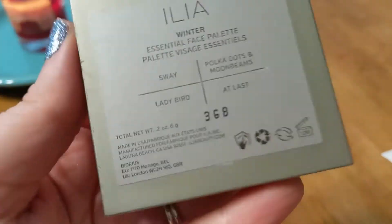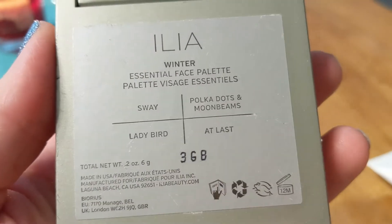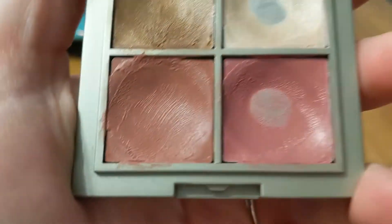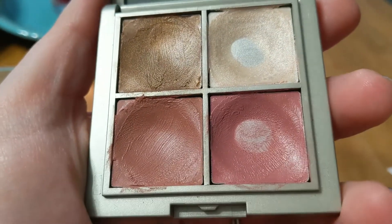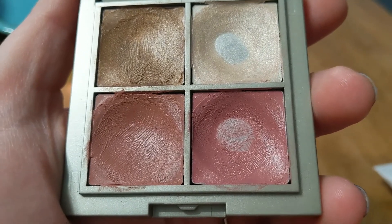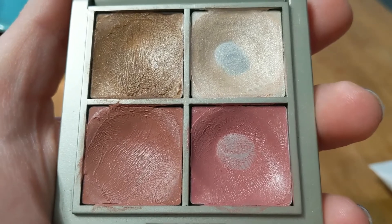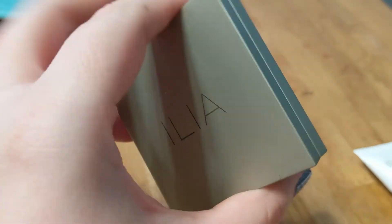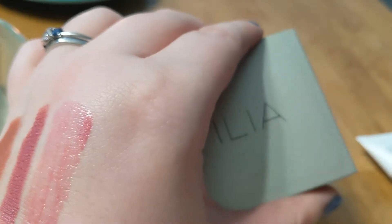Once I finish the Summer palette, I would also like to use up the Winter Essentials Face Palette — Sway, Lady Bird, Polka Dots and Moonbeams, and Atlas. I did a previous video showing all these colors with swatches. The highlighters in both palettes are a little hard to work with — they get kind of hard and you need to warm them up to dig in and get color out. But the other three colors in each palette are really soft, creamy, and nice to work with. I like both palettes quite a bit, and I really want to use them up — they were each $42 and it would be horrible to throw them out.